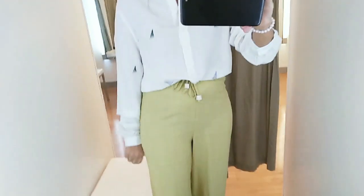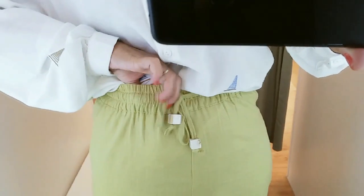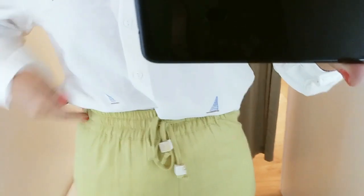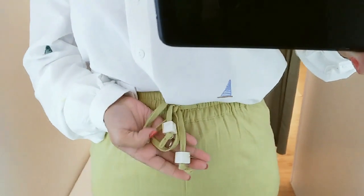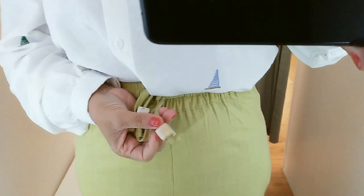Dá para usar esse tecido agora no outono tranquilo, e até no verão, dependendo do lugar. No inverno dá para usar com um blazer ou casaco por cima. A calça é reta, não tem bolso, é lisa. E aqui no cós ela tem um elástico que ajuda a modelar a cintura, dá uma destacada na silhueta. Tem um cordãozinho por baixo com uma miçanguinha quadradinha na pontinha.